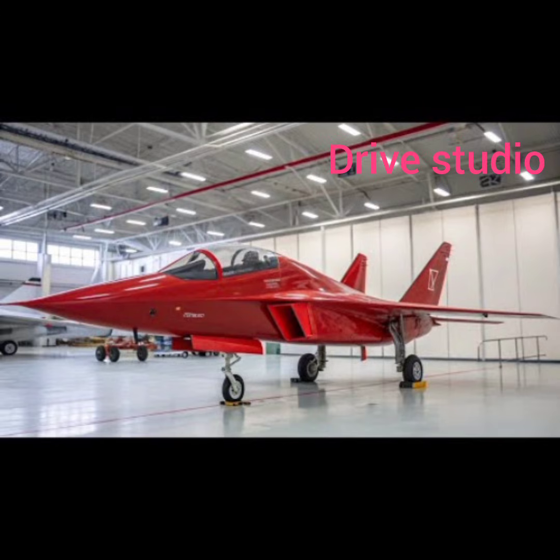The MiG-41 AutoCars is engineered to deliver power comparable to its aviation inspiration. Early reports hint at an advanced electric or hybrid propulsion system pushing boundaries with lightning-fast acceleration and top speeds far beyond conventional road cars. Its lightweight, high-strength materials, possibly derived from composites used in aerospace, enhance its speed capability while maintaining structural rigidity. The advanced aerodynamics work hand-in-hand with the powertrain to maintain stability, ensuring the vehicle remains controllable even when pushed to its limits.